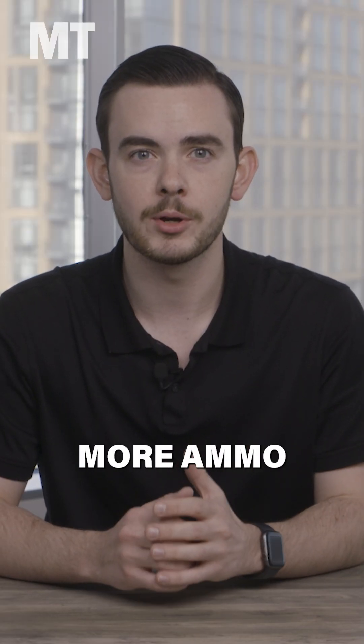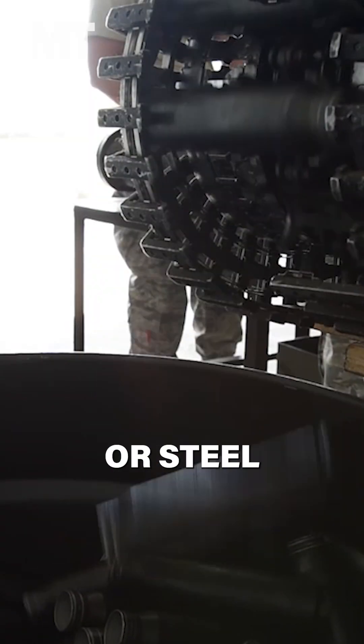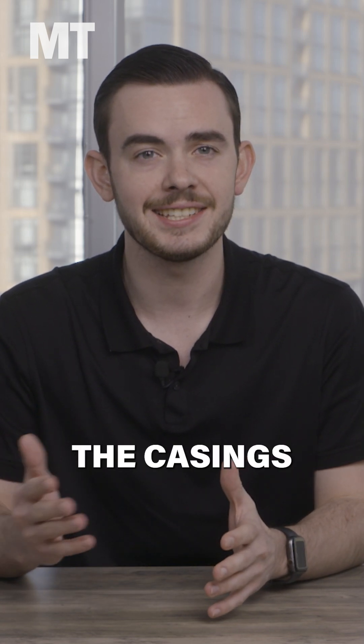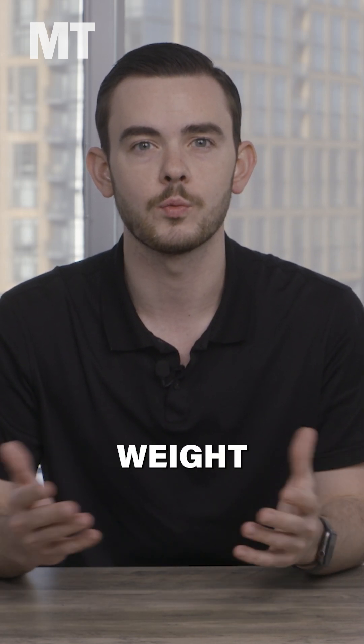To be able to cram more ammo into the aircraft, the rounds are notably cased in aluminum alloy rather than traditional brass or steel to decrease the net weight. However, so many rounds are being fired that the casings must remain on the plane rather than falling to the ground, to ensure that a certain weight is maintained.